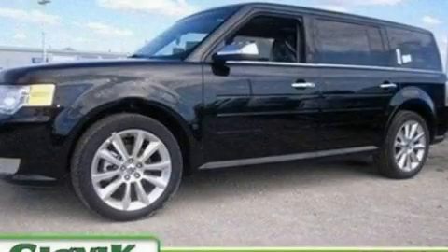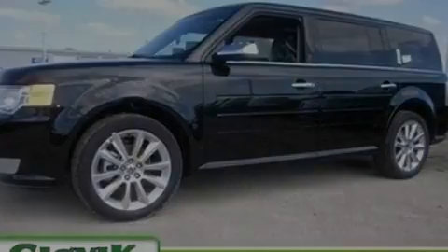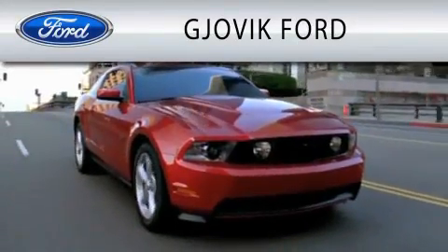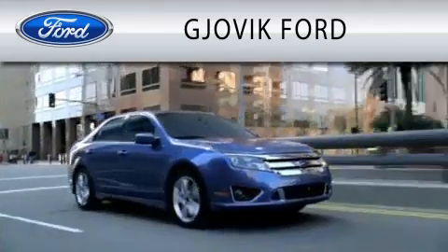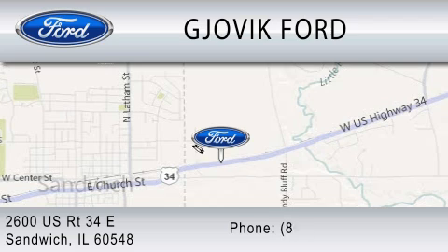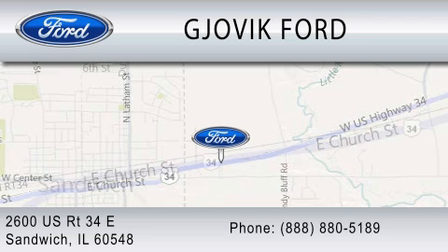Contact us today and schedule your opportunity to see this vehicle in person. Jovic Ford is dedicated to doing everything possible to ensure that the experience you have selecting your next vehicle is as pleasant as possible. We are located at 2600 U.S. Route 34 East in Sandwich.